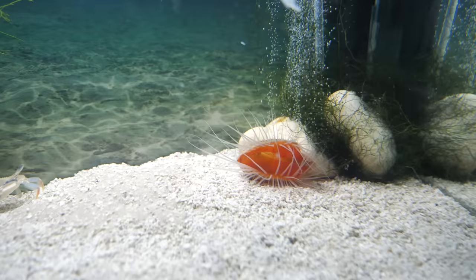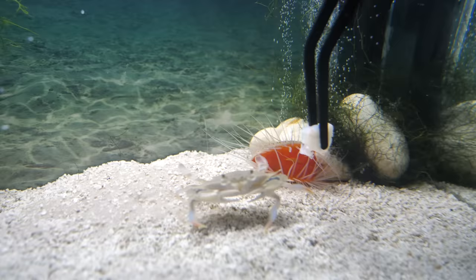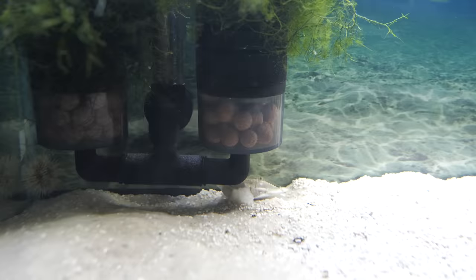The guy at the pet store said I could try to feed the flame scallop, so I did. But of course, Blueberry is such a food hog. It is pretty cute how excited he gets for food though. Poor flame scallop — I think he was worried about me taking it away from him, because he then proceeds to bury himself and the shrimp under the sand.